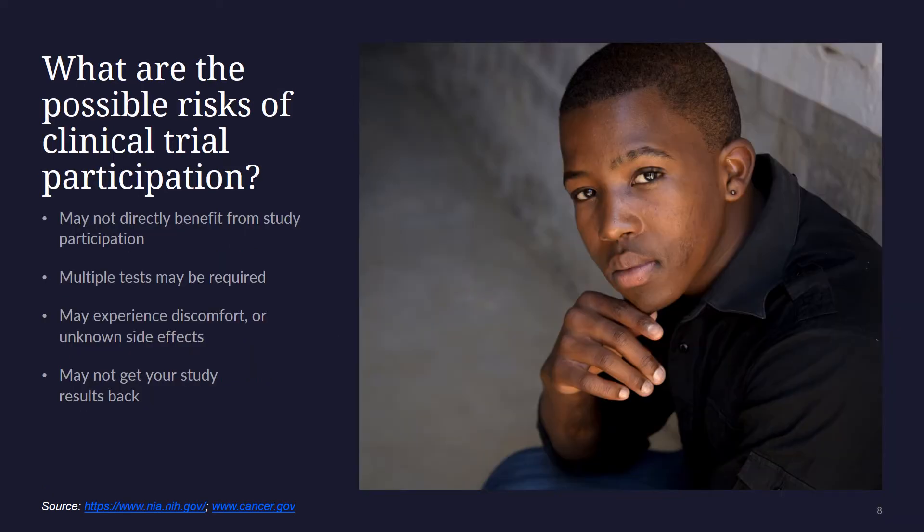We will now go over some of the possible risks of clinical trial participation. The new treatment may not work, or it may not be better than the standard treatment. The clinical trial could inconvenience you — for example, medical appointments and tests could take a lot of time. The new treatment may cause side effects or be uncomfortable. In some trials, participants may not get individual results, depending on the type of the trial. Before deciding to participate, carefully consider risks and possible benefits.